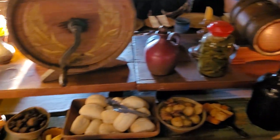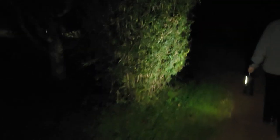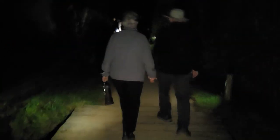Here's just a wonderful smorgasbord of food — it was very delicious. On the way out afterwards they gave us our own lanterns and we had an opportunity to walk through the Shire at night, which was really really special. So happy that I had an opportunity to come here. Thanks for watching this video, guys — hope you have yourself an amazing day. Bye!